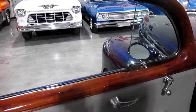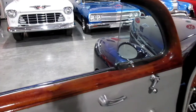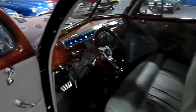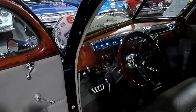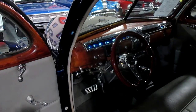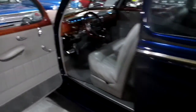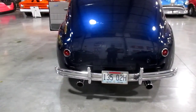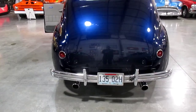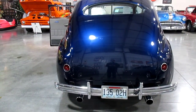Let's go ahead and fire the car up. The car starts super easy and sounds great — this is over 400 horsepower. It does have power steering and power disc brakes on the front, drum on the rear. We'll take you to the back and let you listen to it from back there. The car sounds phenomenal and runs awesome.